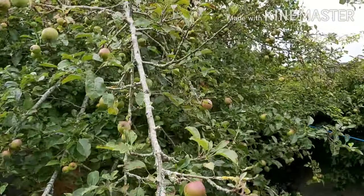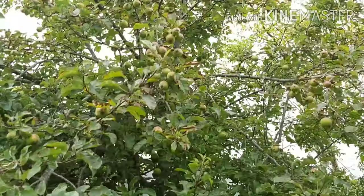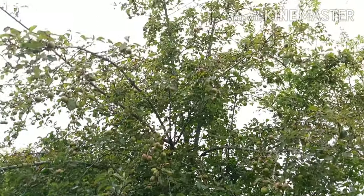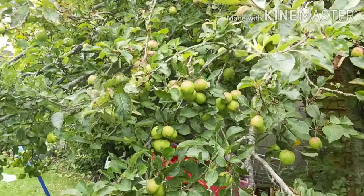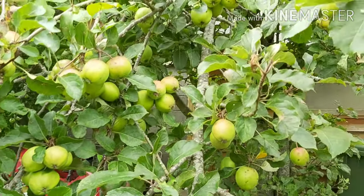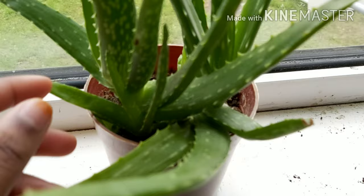We actually have another apple tree — it's opposite to this one. So we basically have two apple trees in our back garden. And beside this huge tree there's a tree — I don't know what sort it is — but it has tiny little salad apples and they're so good. We've never tried making a salad out of them but we sure will.